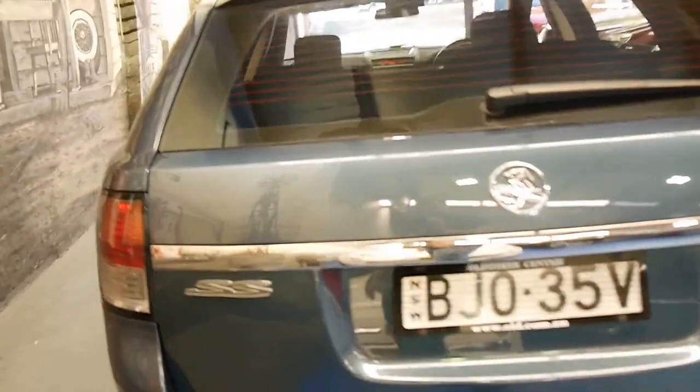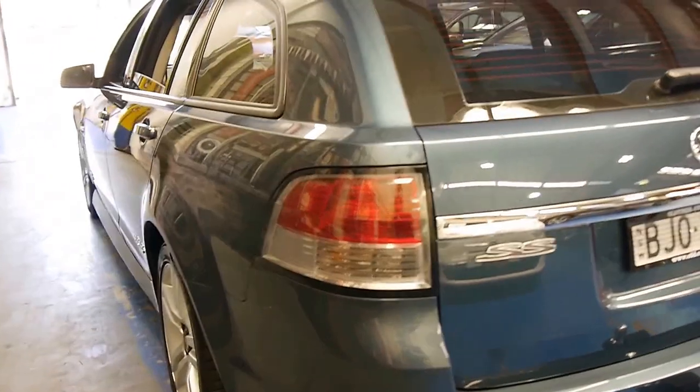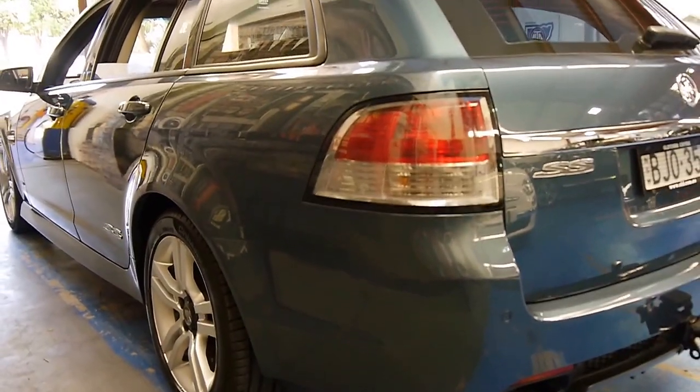The back seats fold down and it's got a space saver spare. It's even got Pirelli tyres all round. This car has been owned by someone who's really looked after it. Looking down the left side here, it's gun barrel straight really.